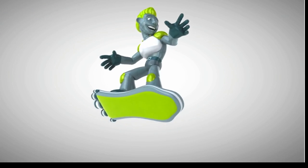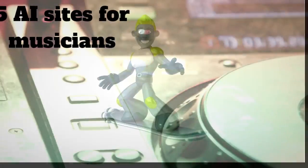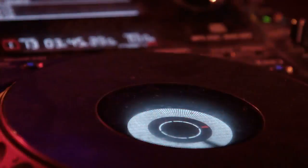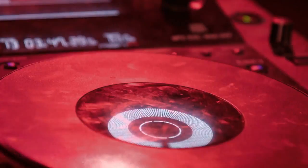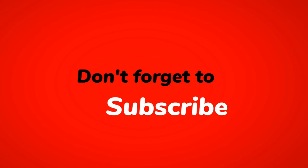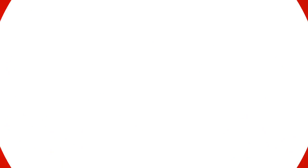And there you have it — 5 amazing AI sites for music that are transforming the way we create and enjoy music. From AI-powered music creation to music analysis and optimization, these technologies are making music more accessible and enjoyable than ever before. We hope you enjoyed this video, and don't forget to subscribe to our channel for more exciting content.